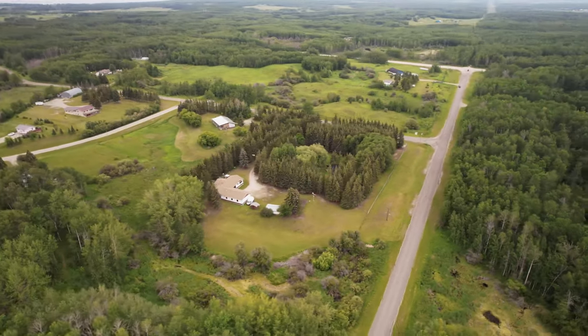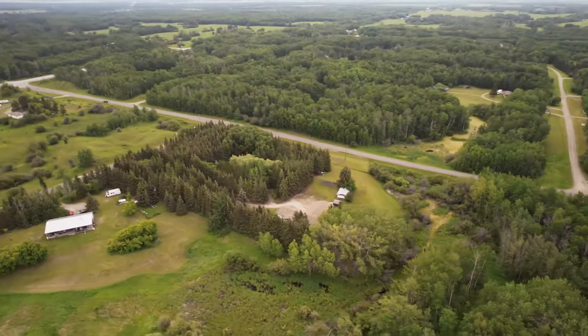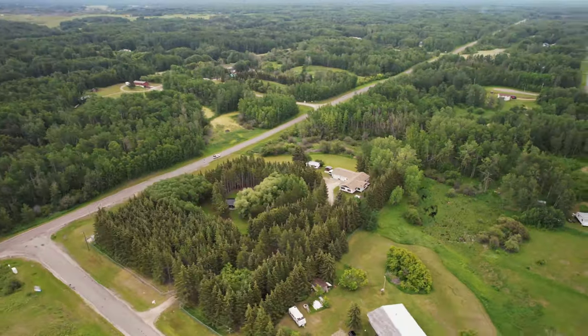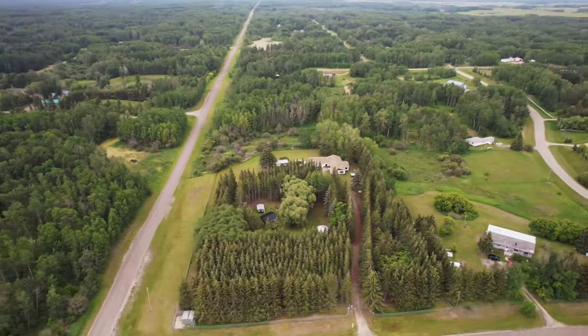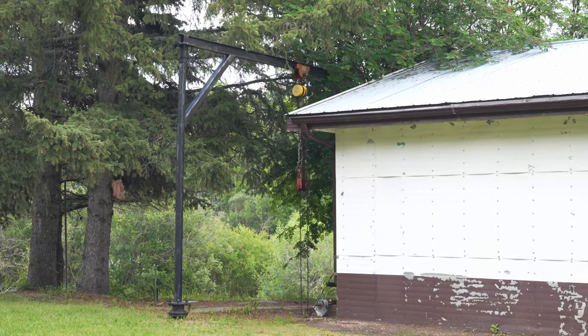This property is 4.13 acres and fully fenced, so you don't have to worry about dogs or children escaping. There's an indoor garage with a car hoist and also an outdoor chain hoist, so you can do with it whatever you want. There are definitely a lot of features on this property.